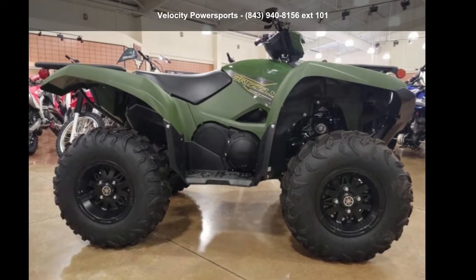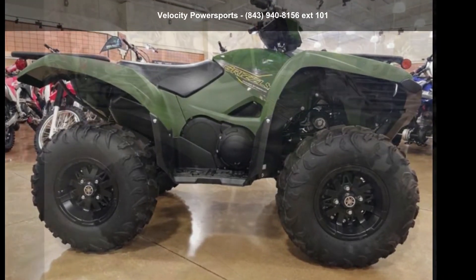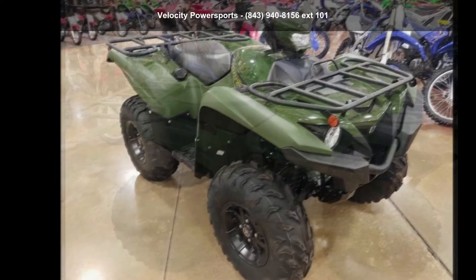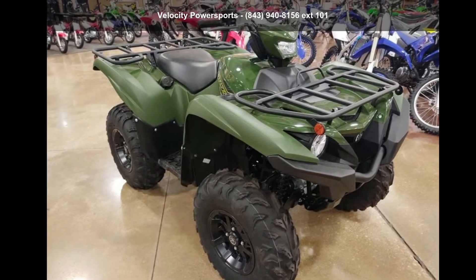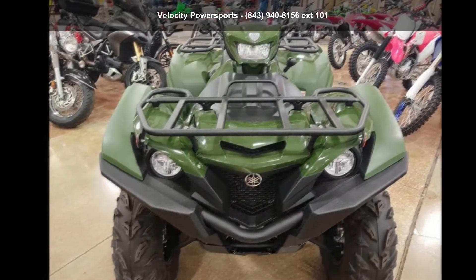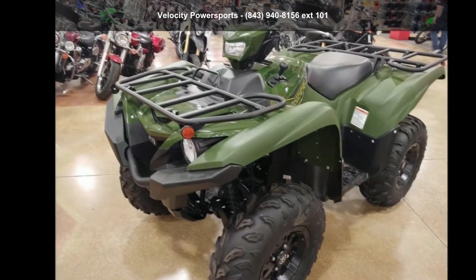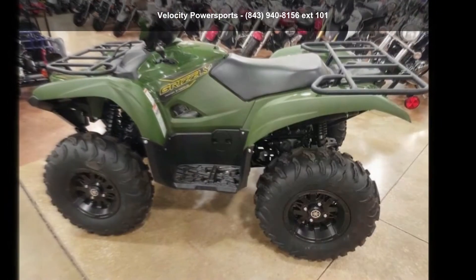Check out the Yamaha 2020 Grizzly EPS. ATVs are built to make your life easier, whether for working hard or playing hard. This unit is priced just right and comes equipped with many desirable features. For more details on this unit's features and options, follow the link in the description below.